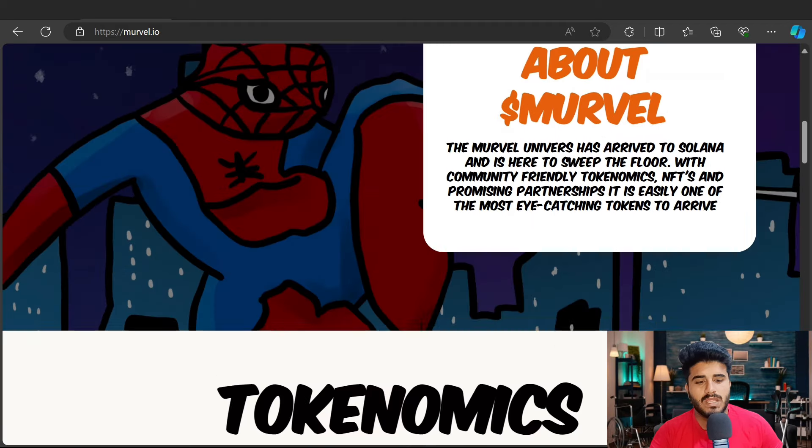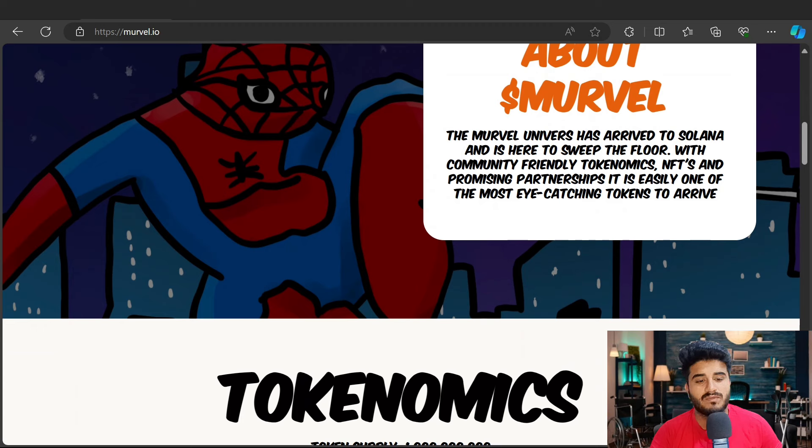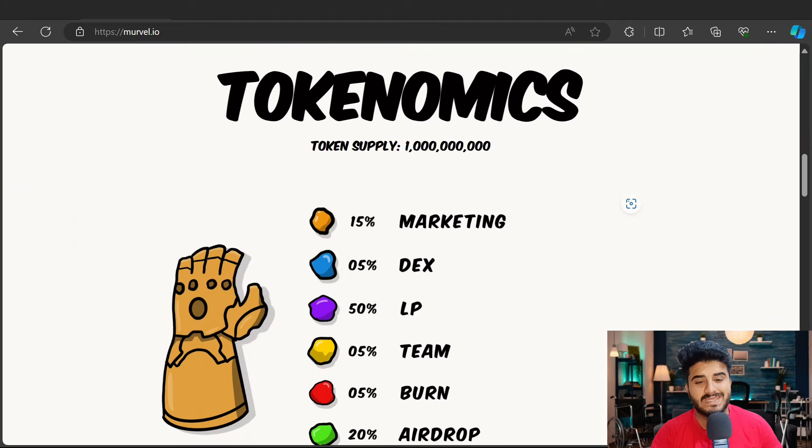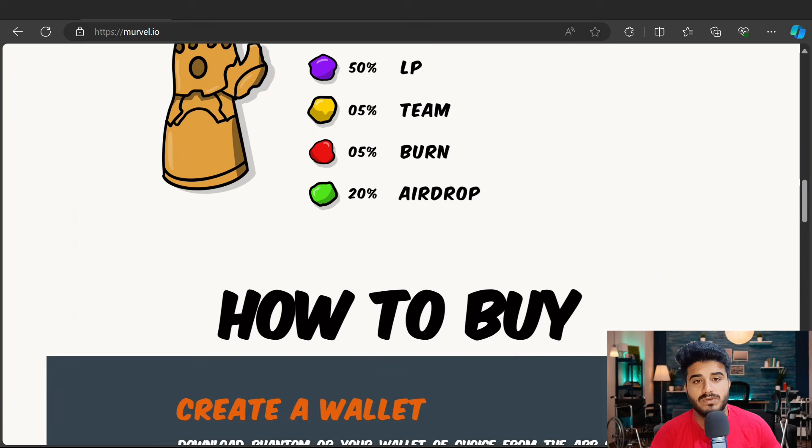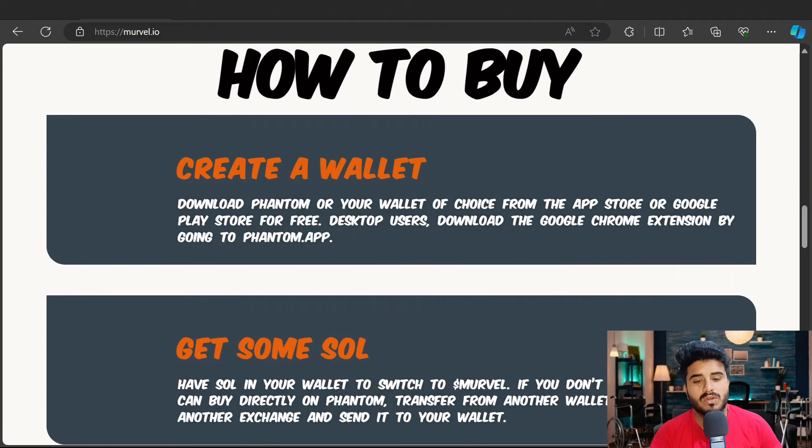The Marvel universe has arrived on Solana and is here to sweep the floor with a community-friendly token that mixes NFT and promising partnerships. Here is the most important thing — tokenomics. The total supply and percentage breakdown are: marketing 15%, DEX 5%, LP lock 50%, team 5%, burn 5%, and airdrop 20%. The airdrop will be dropped to their community.